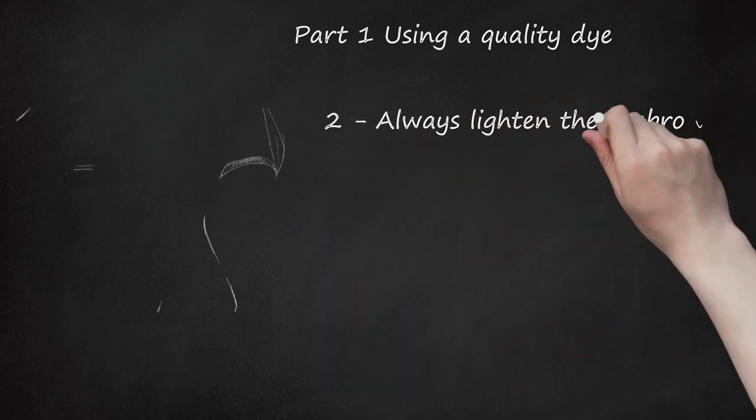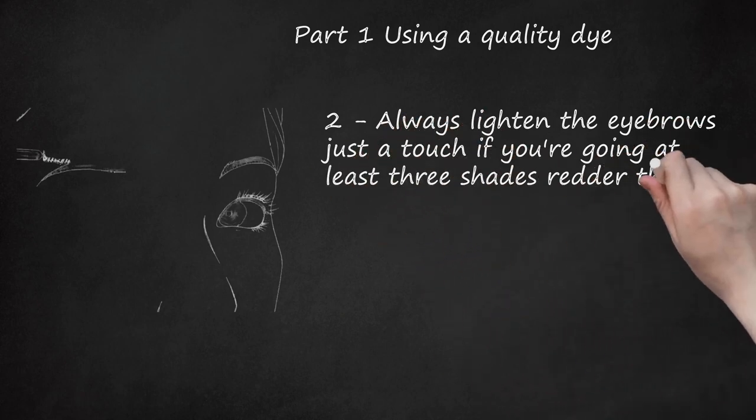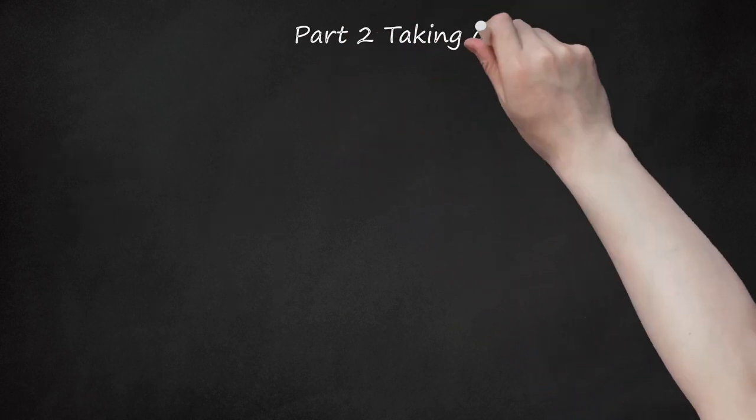Always lighten the eyebrows just a touch if you're going at least three shades redder than your usual color. This ensures that the color looks real. Part two: taking care with washing.